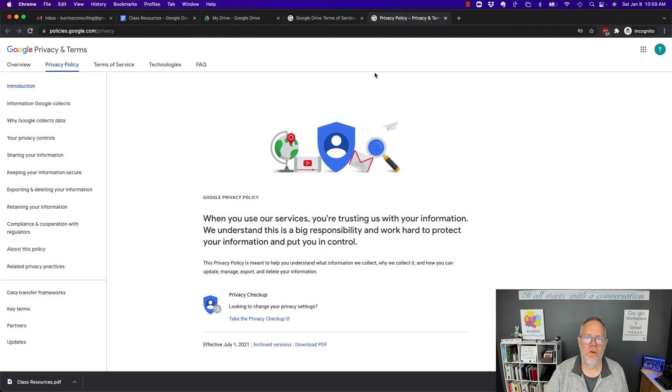I'm Teddy Burris, your Google Workspace and Gmail strategist, trainer, and coach. I hope this is very helpful for you.